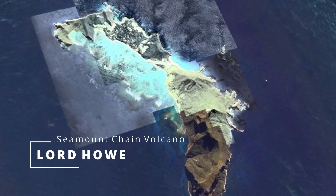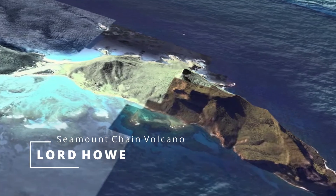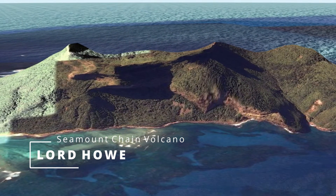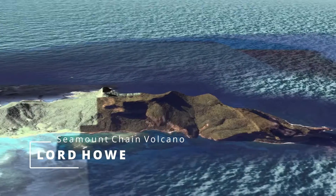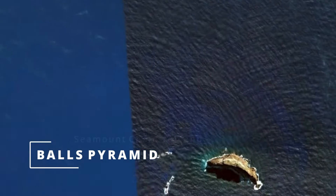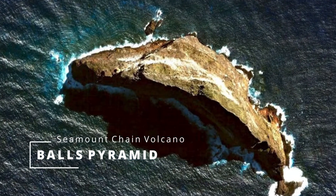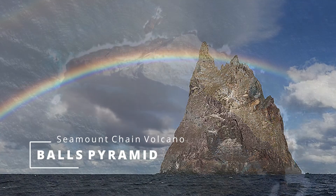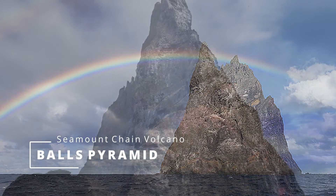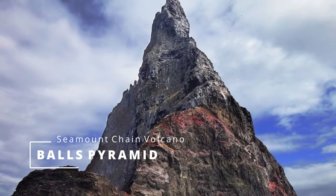The island is the eroded remnant of a large shield volcano. The nearby Bulls Pyramid is a dramatic jagged spire of eroded lava sticking out of the ocean, called a volcanic stack. It formed through the erosion of a shield volcano. At 562 metres high above sea level, it's labelled as the tallest volcanic stack in the world.